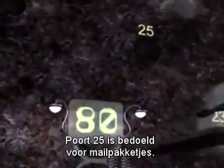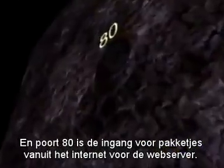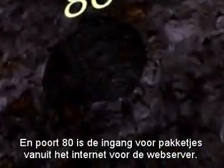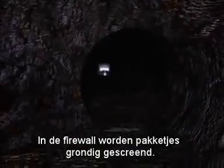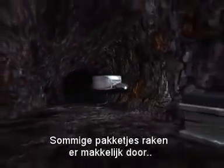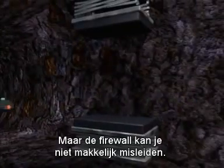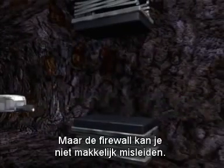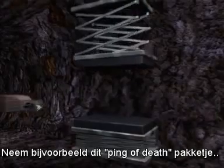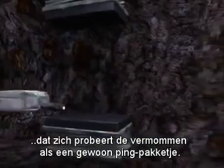Port 25 is used for mail packets, while port 80 is the entrance for packets from the internet to the web server. Inside the firewall, packets are screened more thoroughly. Some packets make it easily through customs, while others look just a bit dubious. The firewall officer is not easily fooled, such as when a ping of death packet tries to disguise itself as a normal ping packet.